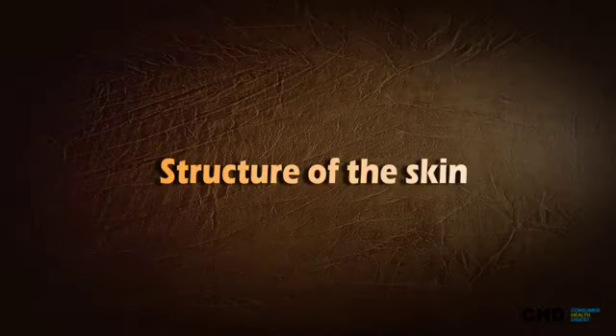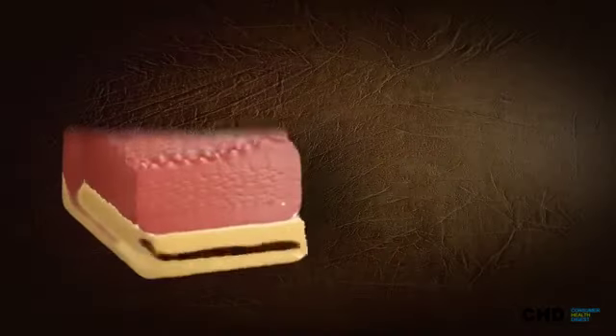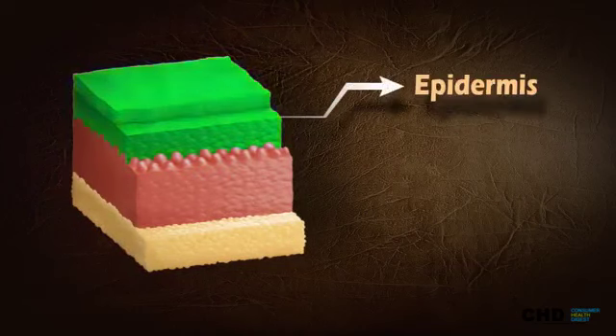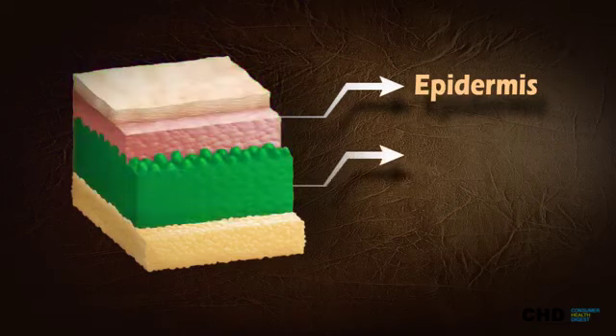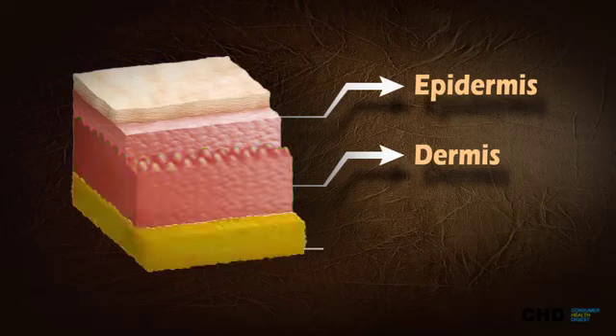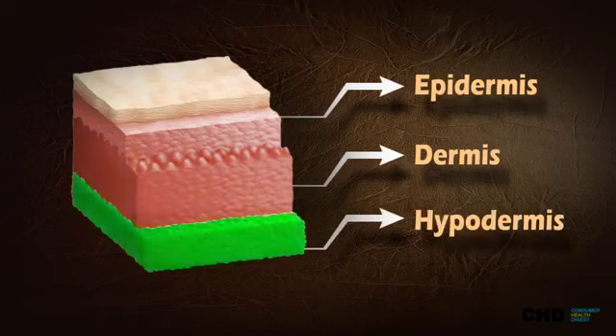Structure of the skin. The skin is composed of three layers. Epidermis — it is the outermost layer of the skin and responsible for protecting us from harm. Dermis — it is the middle layer of the skin, consists of connective tissue, and cushions the body from stress and strain. Hypodermis — it is the last and the deepest layer of the skin.